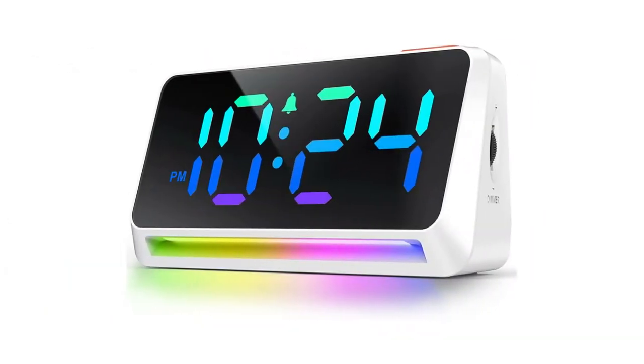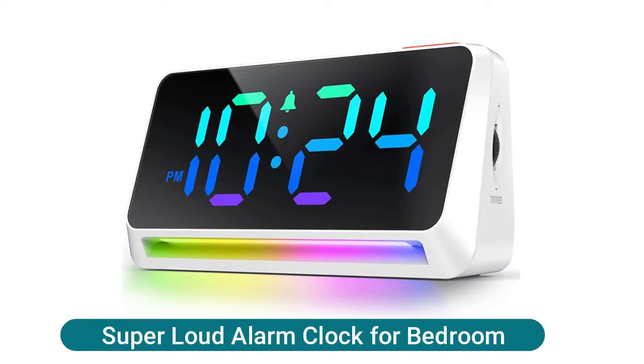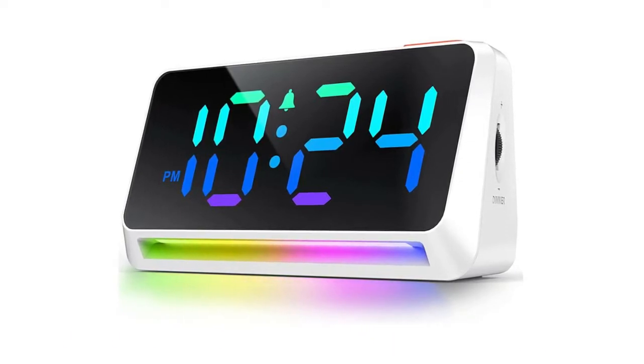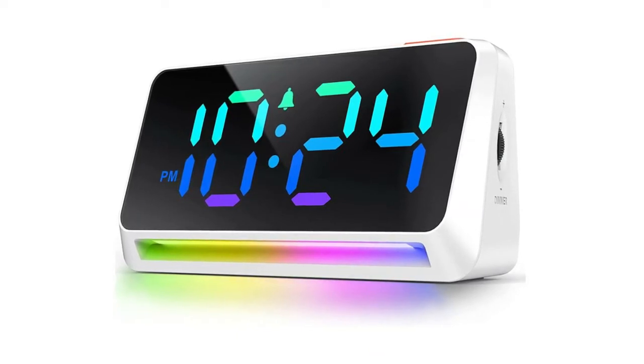If you want to know more about this item, you can follow the video description. Super loud alarm clock for bedroom — up to 95 decibels extra loud buzzer volume, suitable for heavy sleepers and adults. It is maybe the first LED clock with dynamic RGB color changing display on Amazon.